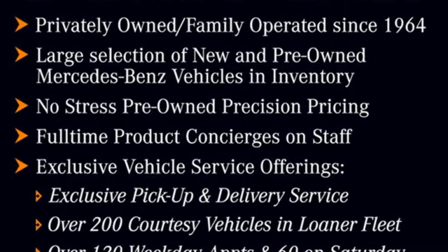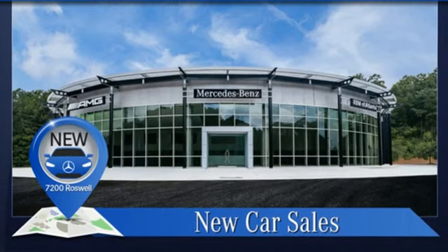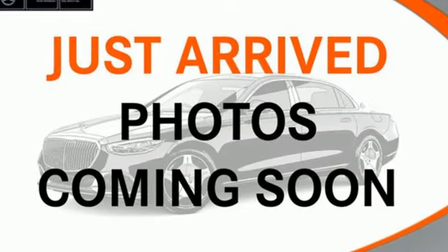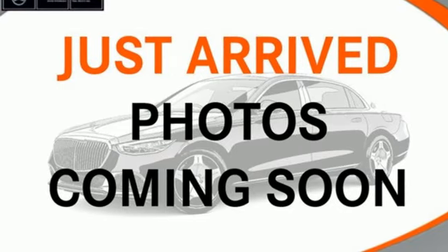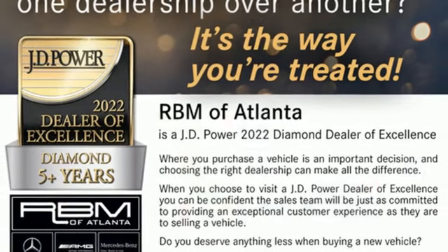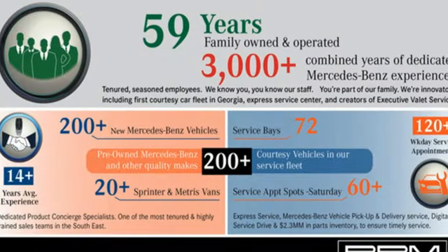Features include streaming audio, dual zone climate control, a refrigerated box located in the glove box, express open and closed sliding and tilting sunroof, intercooled turbo inline four-cylinder engine, sport suspension, and external memory control.